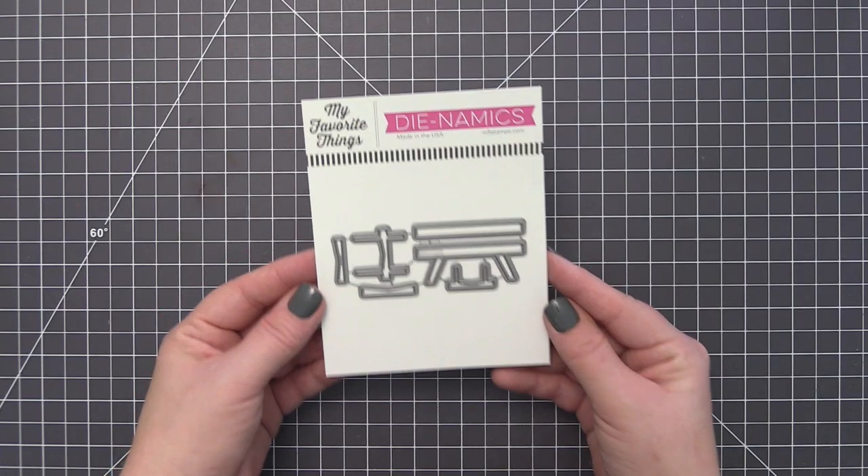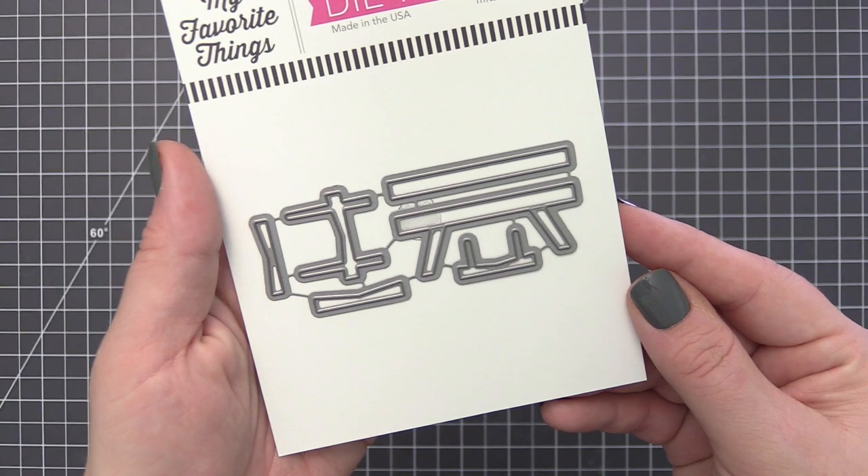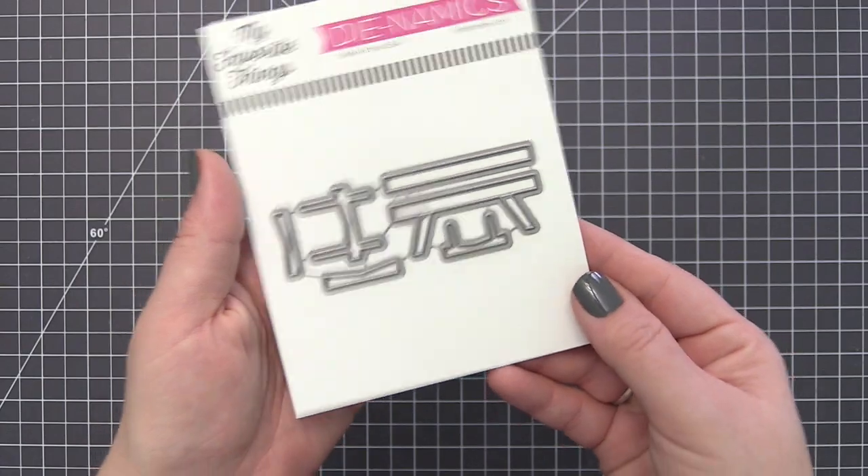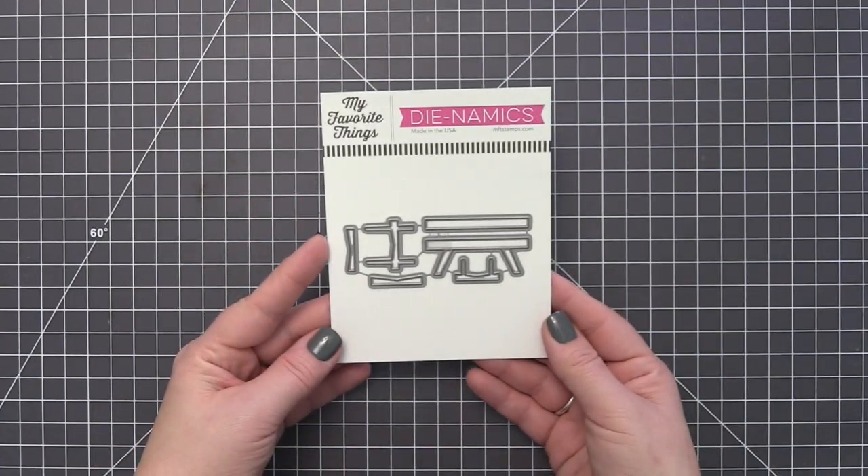Cat and Plant Perch is a previous free-with-$60 option that is now available for individual purchase. This die set can be used to create dimensional perches for all of your die and stamped images.